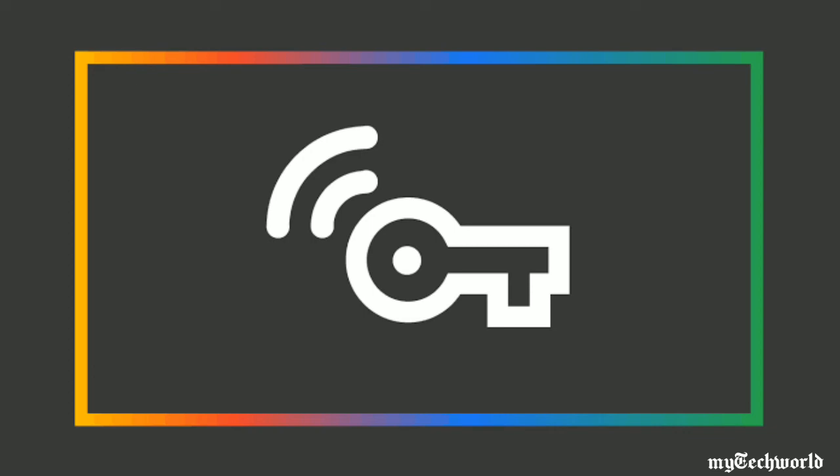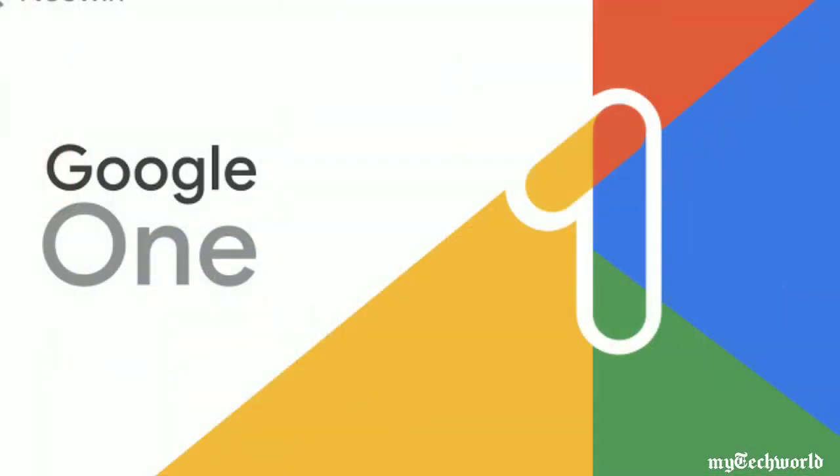The newly expanded Google One VPN is still only available on Android devices. Last year, Google said that it would be expanding availability to platforms like iOS, Windows, and Mac in the coming months, but there's no news on that front yet.